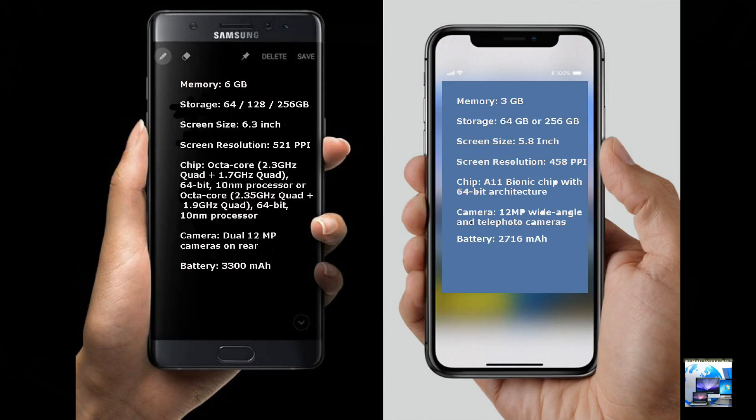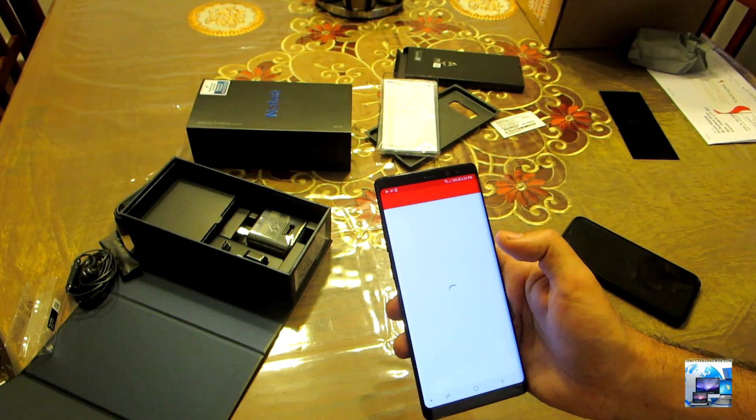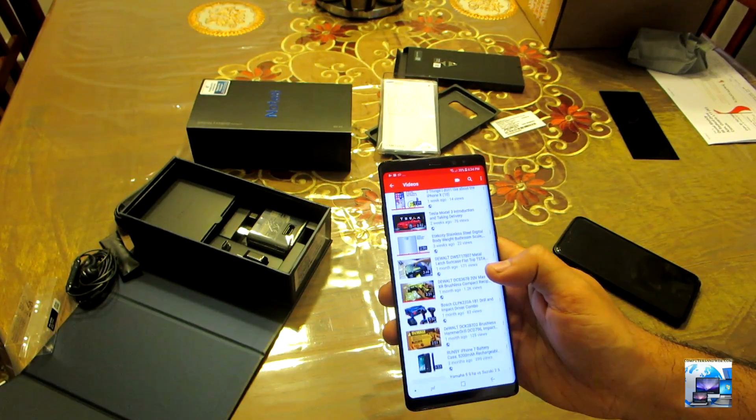To end, here's a quick comparison between the Note 8 and the iPhone X. The Note 8 has 6GB of memory while the iPhone X has 3GB — note that iOS manages memory more efficiently than Android. Storage is similar at 64 to 256GB. Screen resolution is 521 PPI for the Note 8 versus 458 for the iPhone X. Processor is octa-core for Samsung versus the A11 Bionic for iPhone X — both chips are very capable. Rear cameras are dual 12MP on Samsung versus 12MP on iPhone X. Battery is 3,300mAh for Note 8 versus 2,716mAh for iPhone X. Android uses more resources and is not as optimized as iOS, meaning iOS can actually do more with less memory.